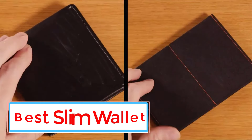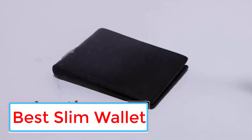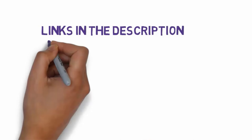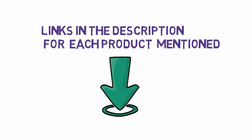Are you looking for the best slim wallet? In this video we will look at some of the 5 best slim wallets on the market. Before we get started, we have included links in the description, so make sure you check those out to see which one is in your budget range.